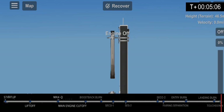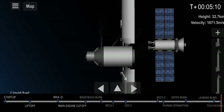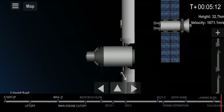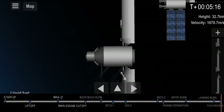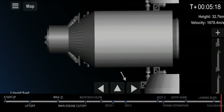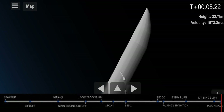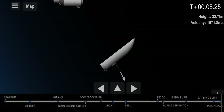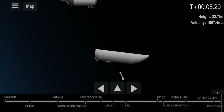Now we turn to the second stage. The second stage will close the fairing because it will do the deorbit burn and re-entry. But before that, the second stage is slightly away from the cargo for safety.